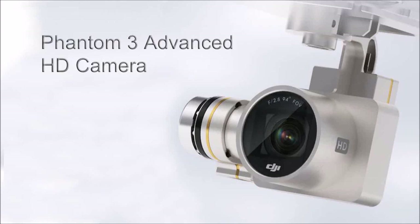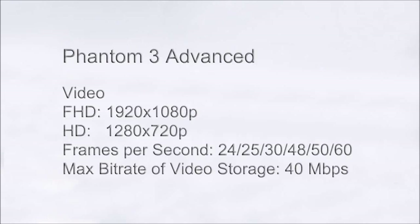The Phantom 3 Advanced Drone is equipped with an HD camera complete with a 94-degree, f2.8 lens. This camera is capable of recording video in HD quality at 1080p, representing an image size of 1920 by 1080 pixels. The frame rate ranges from 24 to a maximum of 60 frames per second.